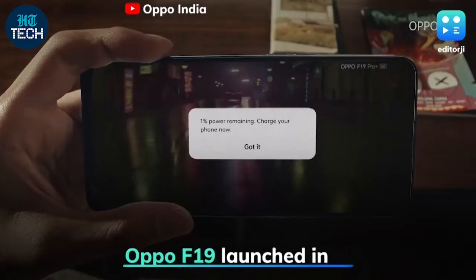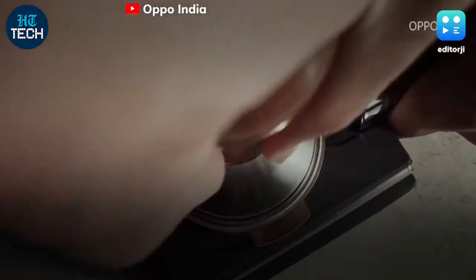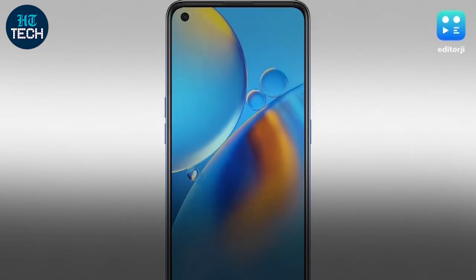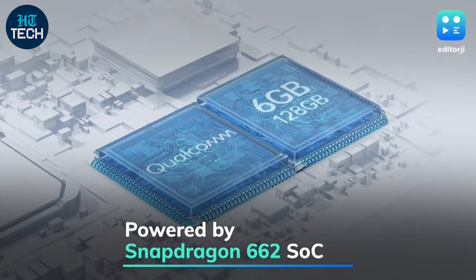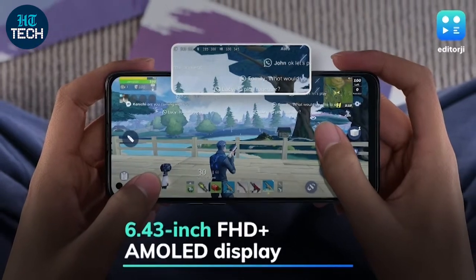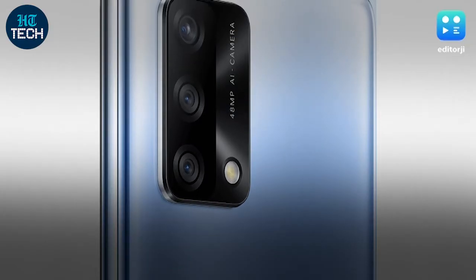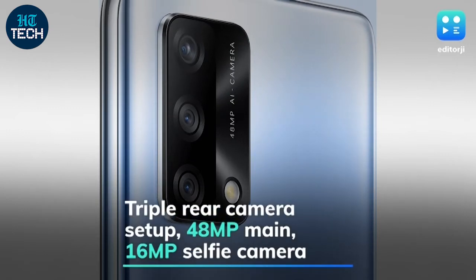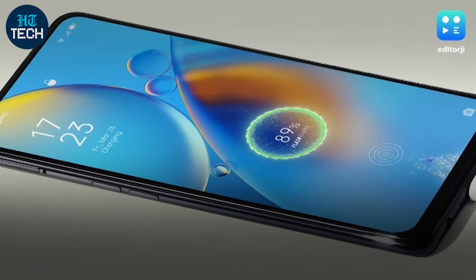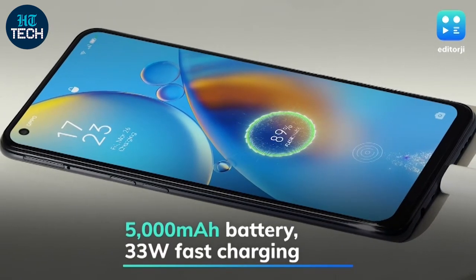The Oppo F19 base model has been launched in India as the entry-level phone in the series, alongside the previously launched Oppo F19 Pro and Oppo F19 Pro+. Powered by the Snapdragon 662 SoC, the phone features a 6.43-inch Full HD Plus AMOLED display. The Oppo F19 offers a triple rear camera setup with a 48-megapixel primary shooter and a 16-megapixel front camera.